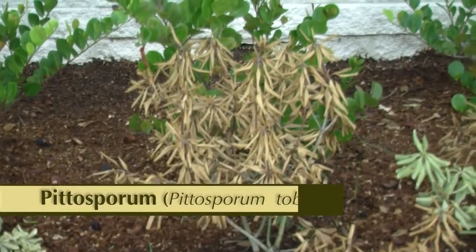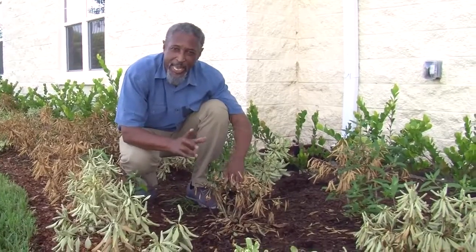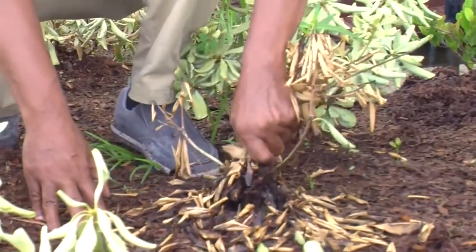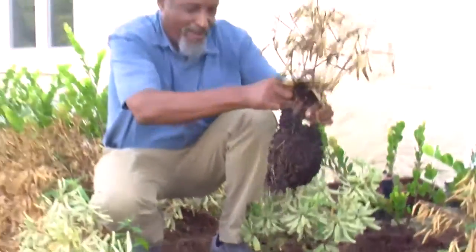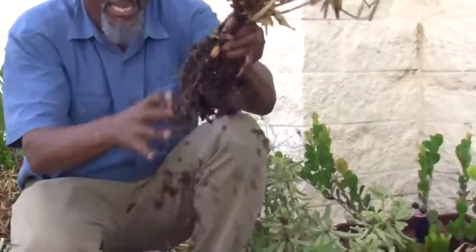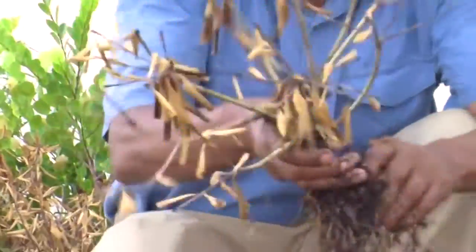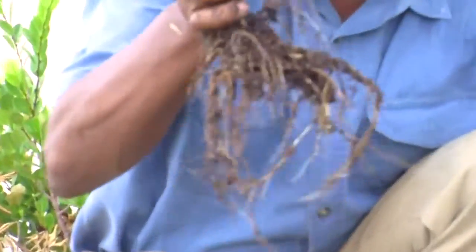Here's a dead pittosporum plant. It was never established in this landscape — at no particular time was there any good root development. Let's pull this up. See that? We have fallen leaves and a smelly situation here, as the roots are in water and have not developed properly.